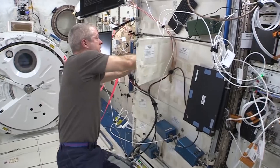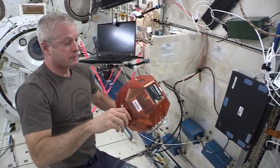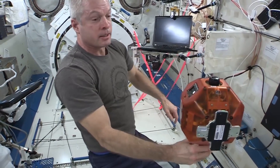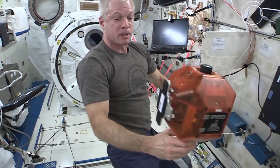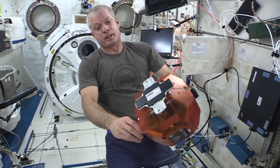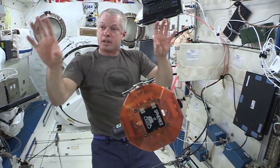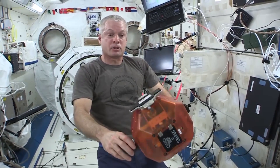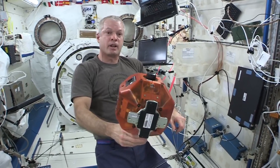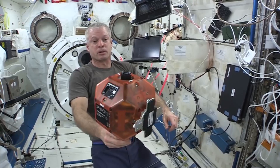Here's a SPHERE. It's got a little CO2 cartridge in it, so it has little jets on it, and this thing can fly around the station. We're getting it set up to put basically a smartphone on it, and it's going to use its camera to map the inside of the station and use that as its guidance and navigation, and fly a trajectory through the station. I'm looking forward to that — it's going to be really cool science.